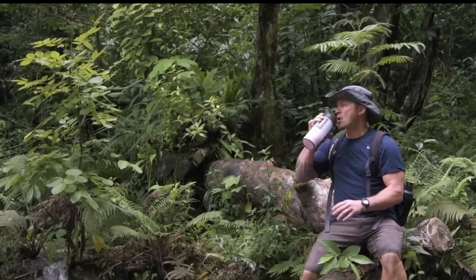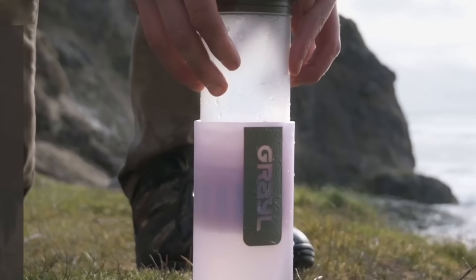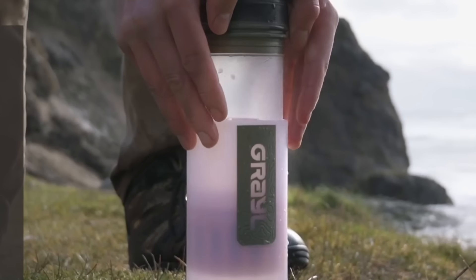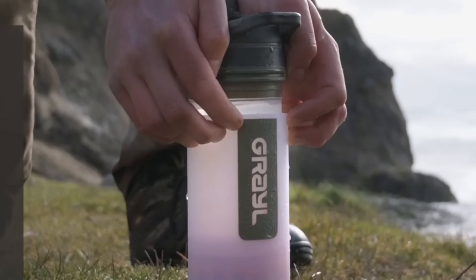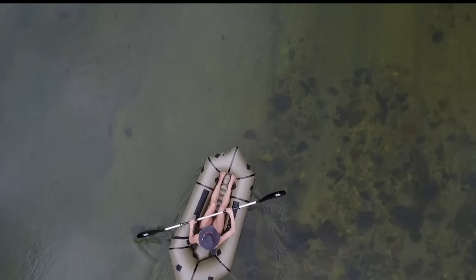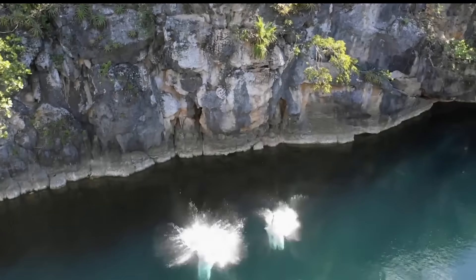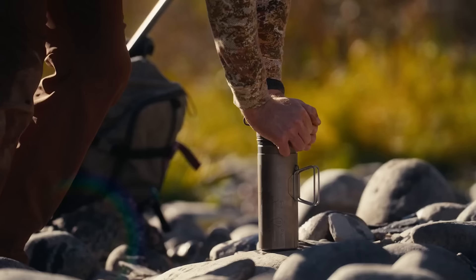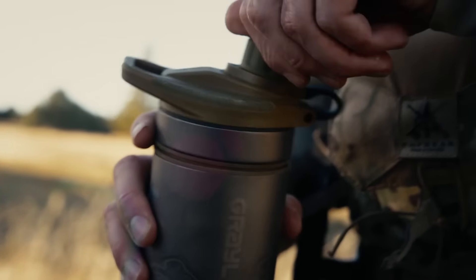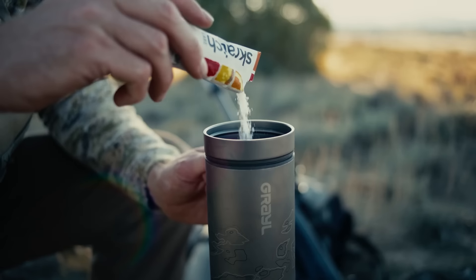The Geopress purifier has a simple design with an outer refill bottle and an inner press with a filter cartridge. It purifies water by applying pressure, especially useful for murky sources. Made from durable, BPA-free materials, it's built to withstand tough conditions. Its replaceable cartridge lasts up to 250 liters, offering a reliable water purification solution. The cost typically ranges between $90 and $120 depending on the retailer and promotions.